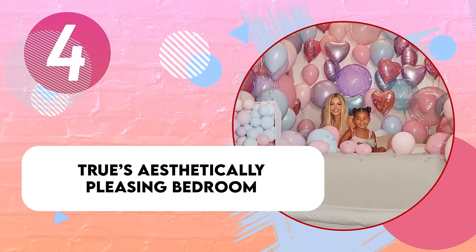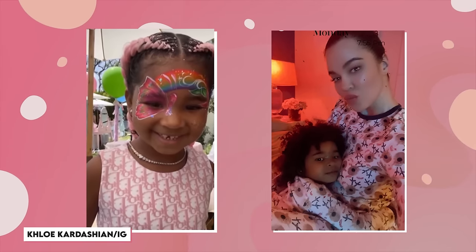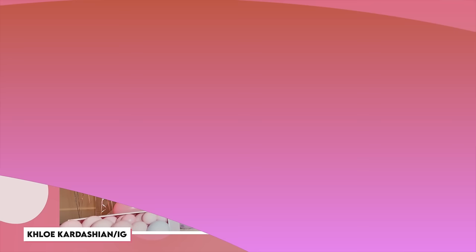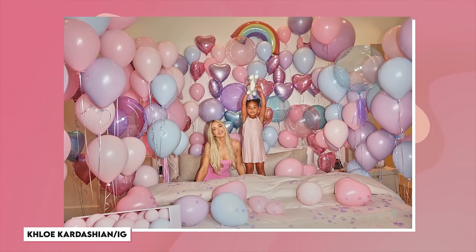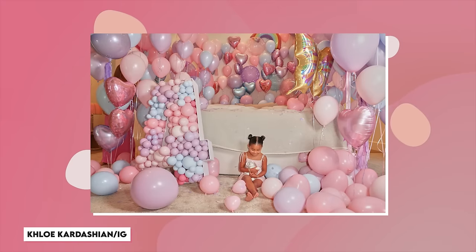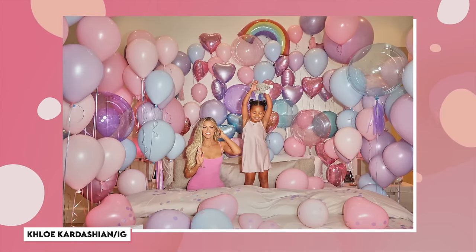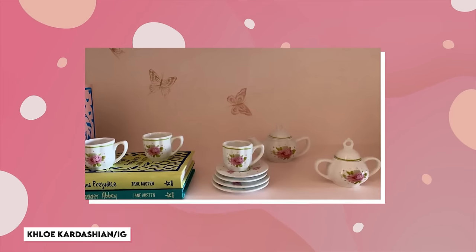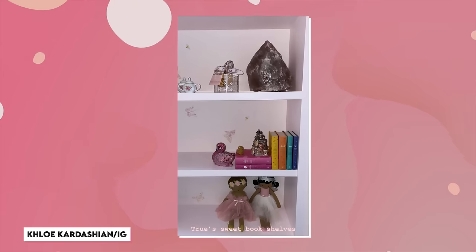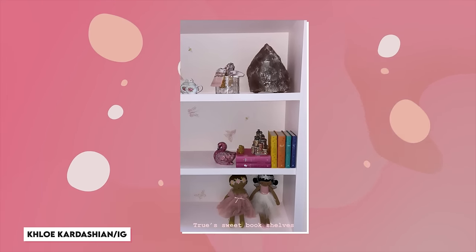Of course, the princess of the house gets her very own room all decked out and pink as can be. In her most recent birthday post for True, Khloe shared a glimpse of her bedroom filled with baby pink, blue, and purple balloons covering her bed, perfect for Princess Thompson. The shelves in her room match the princess theme too, with a ginormous crystal sitting at the top, along with a princess tea set and other tchotchkes like a bedazzled swan paperweight.